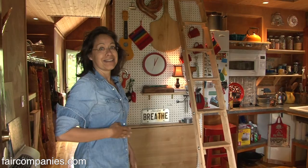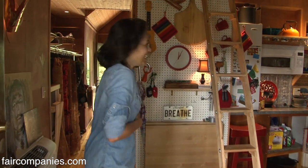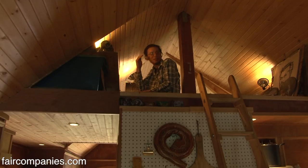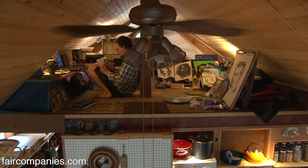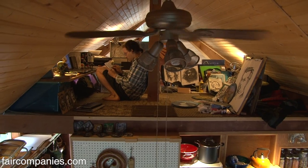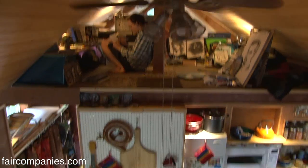The best thing about this space is the studio and the loft. In Maryland, we had a 3,500 square foot house with seven entrance doors, four bedrooms, four bathrooms, a massive, massive kitchen.